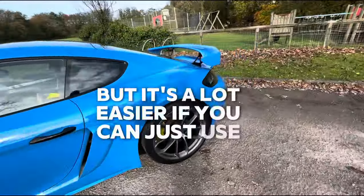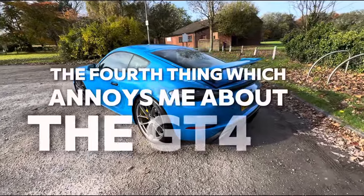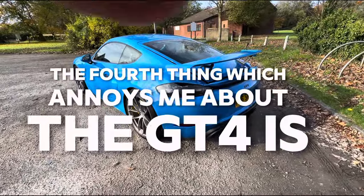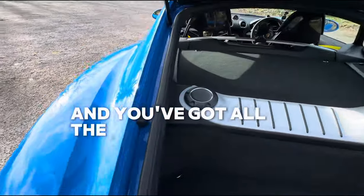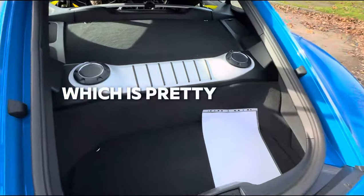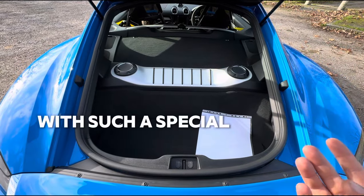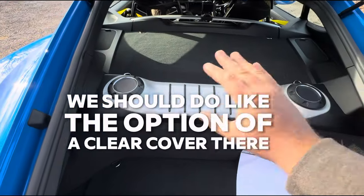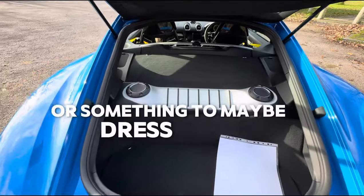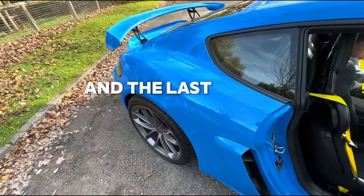That would make more sense, especially as it is the main storage part of the car. Yes, there is more at the rear, but it's a lot easier if you can just use the front one as it's a bit bigger. The fourth thing that annoys me is probably a bit silly — you open the boot and you've got all the storage in here, which is pretty good, but if you want to see the engine, you can't. For a car like this with a special engine, I wish they'd offer a clear cover option.